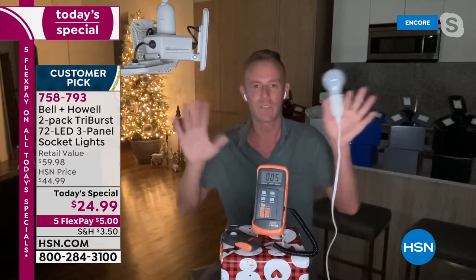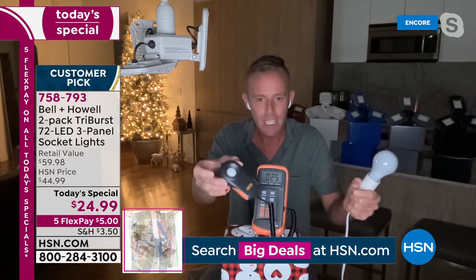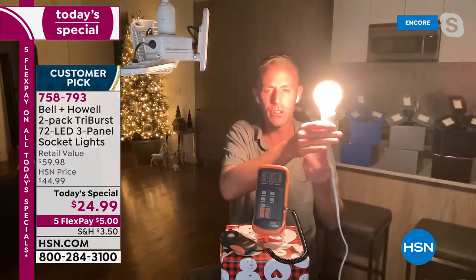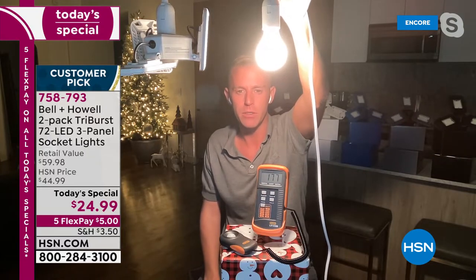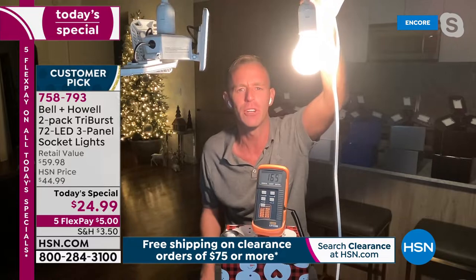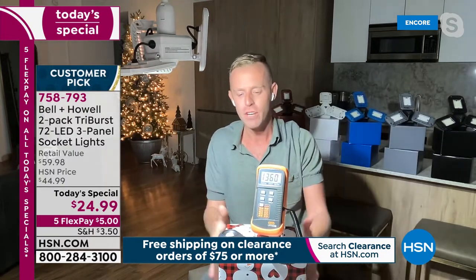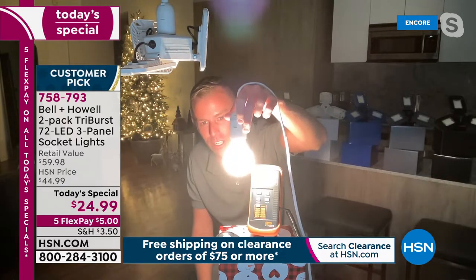To illustrate the lumens difference, Chad uses a standard light meter. A standard 40-watt bulb reads about 143-187 on the meter — call it 300. The Tri-Burst uses only 20 watts — half the power. When Chad switches on the Tri-Burst: the meter jumps to over 1,300. Even giving the incandescent bulb maximum credit, bringing it down closer, it couldn't reach 1,300. Plus, the 40-watt bulb runs hot; the Tri-Burst at 20 watts stays cool and uses far less energy.